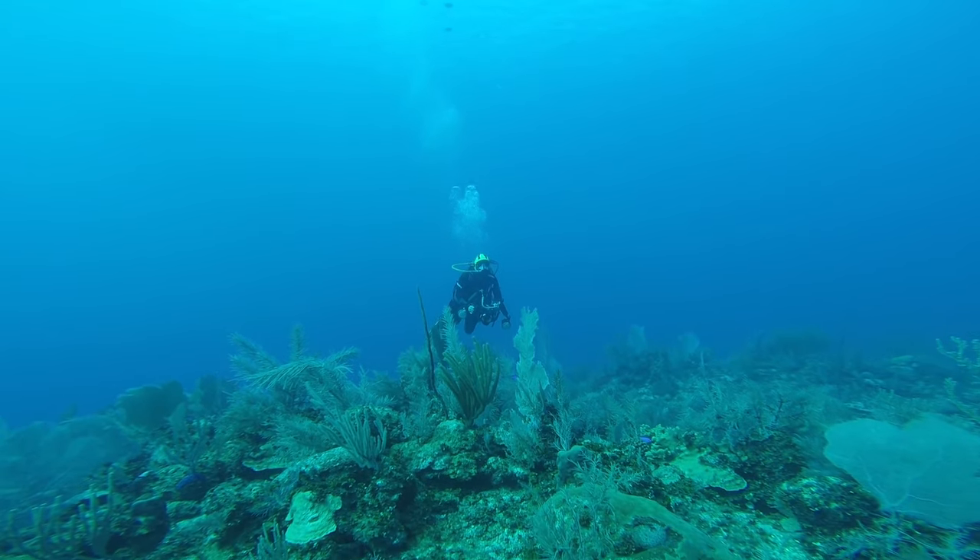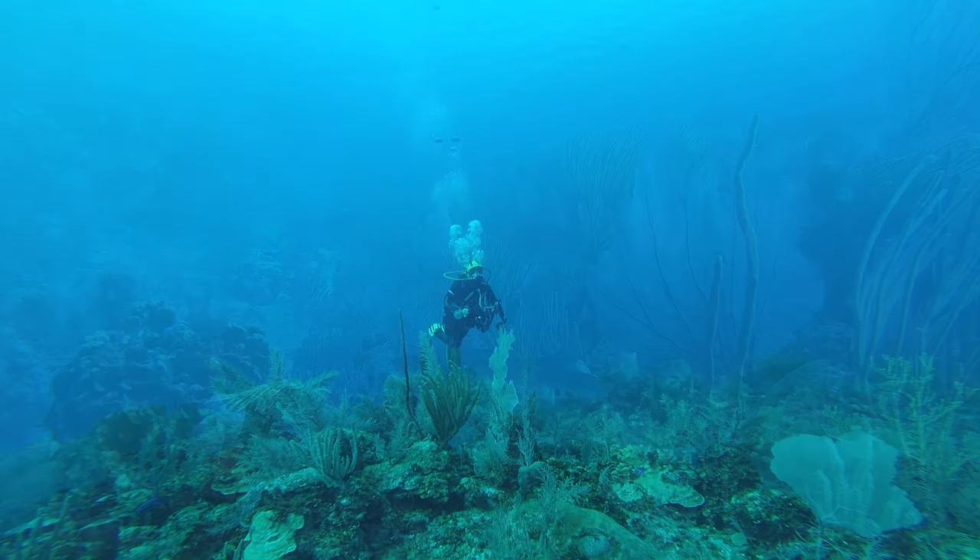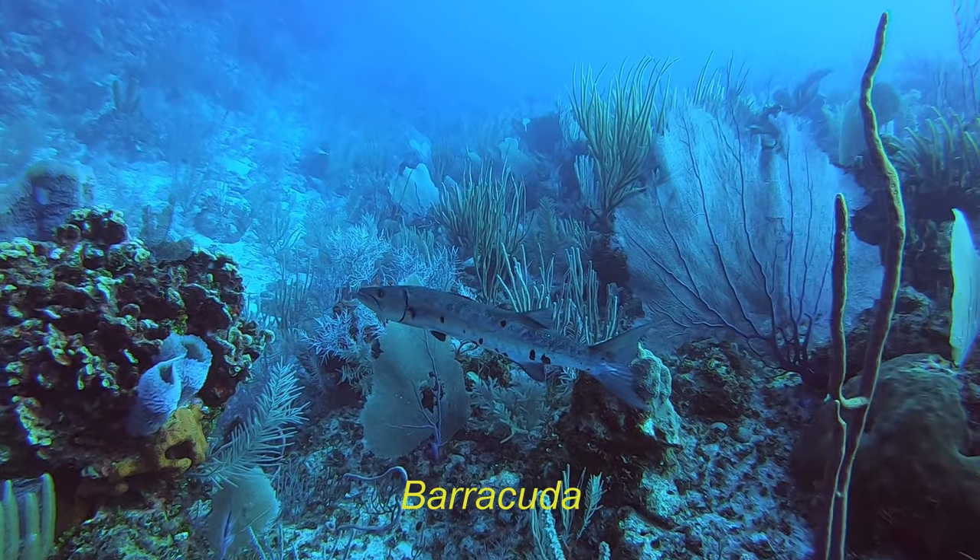Here I am, started the dive in my happy place, on the way to see if we can find something. And our first subject is the Barracuda.